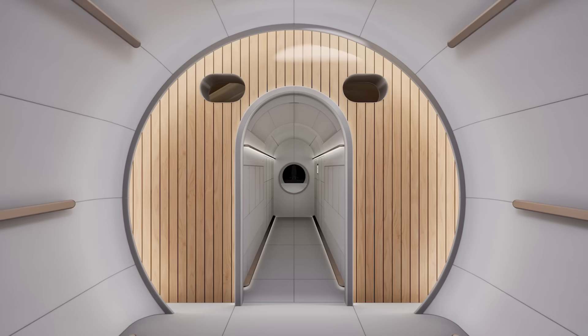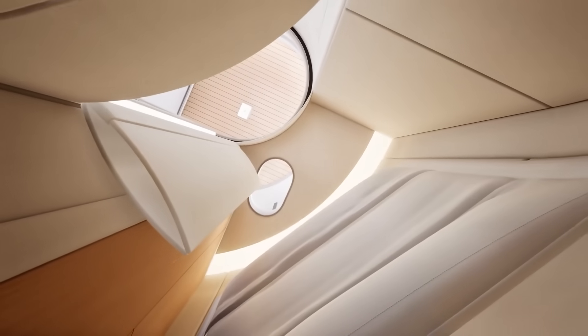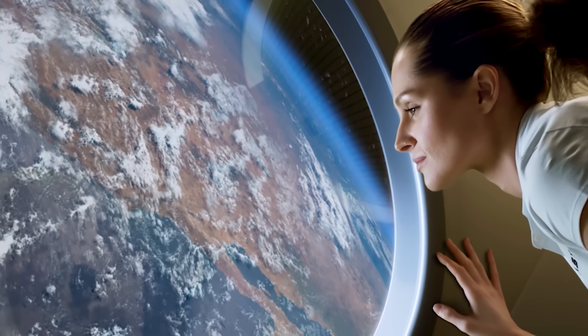Besides storage, there would also be crew interfaces to monitor various systems, tracking location, external camera feeds, etc. The last main part of this initial corridor is the crew quarters. Going into the main room, there would be a deployable table in the center which goes flush with the floor when not in use. There's also a large 1.1 meter domed window for observation.